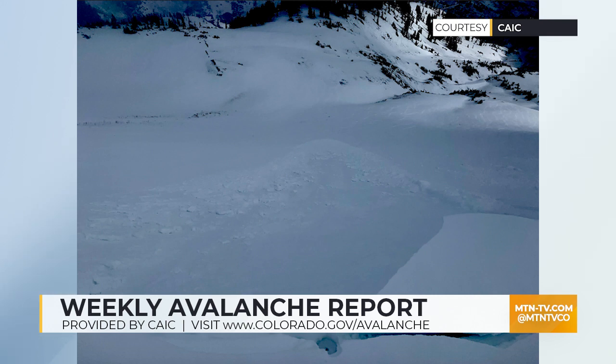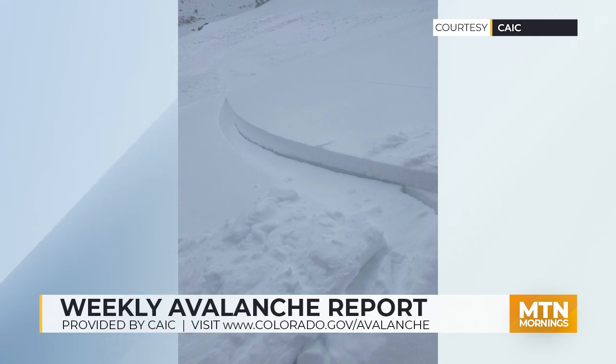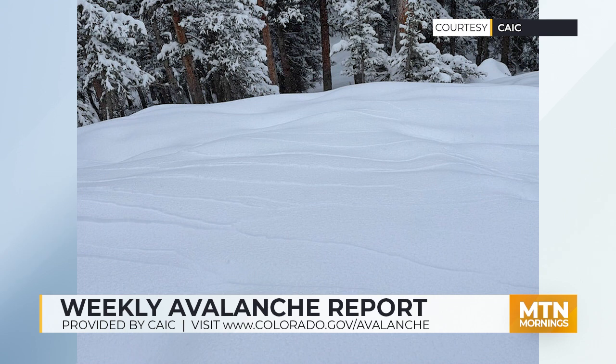You can see the cracking is already evident. Here's a skier-triggered slab up near Crested Butte. And you can see just six inches of snow on this very fragile snow surface caused cracking in the snowpack without even the additional weight of a person.